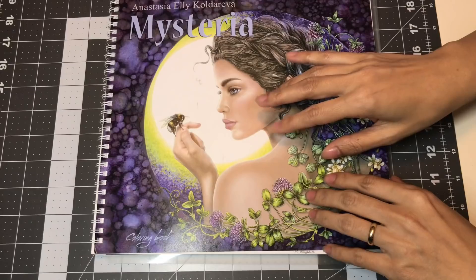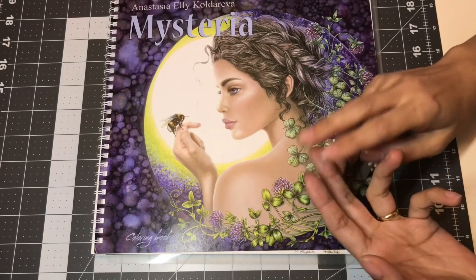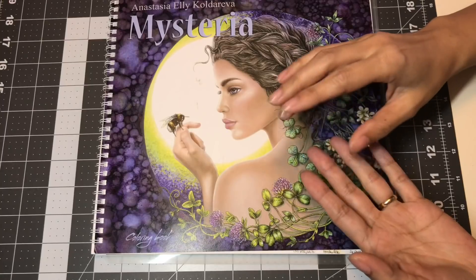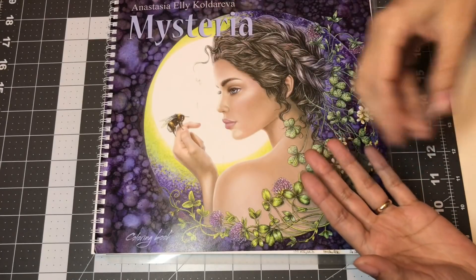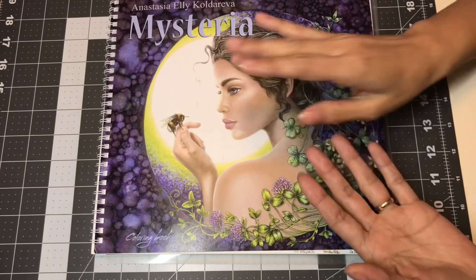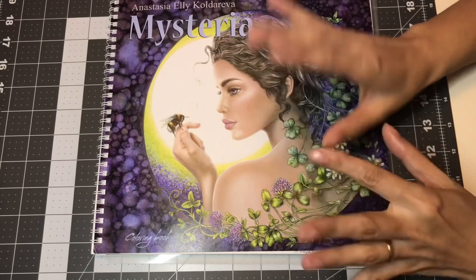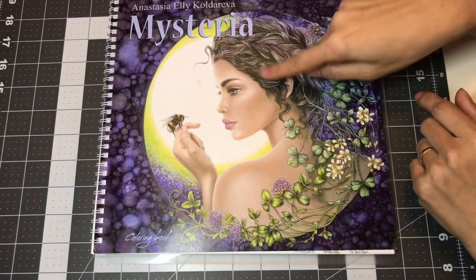Another way of picking out pages and books to color: because I just started a YouTube channel, I've gotten requests to color in certain books. Those are going to be for upcoming videos, and that's another incentive for me to pick those books — the ones requested are books I haven't colored anything in yet.